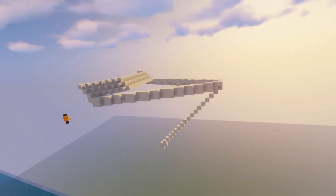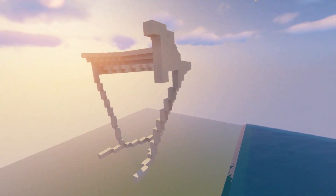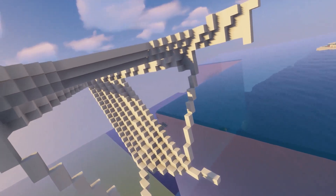Hi guys, welcome to another timelapse. This time we did a cruise ship overlooking some tropical islands. Some friends helped me build this — I will leave a link to their channel in the description.